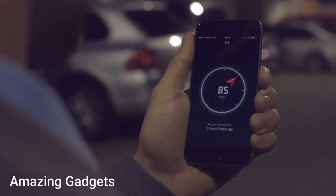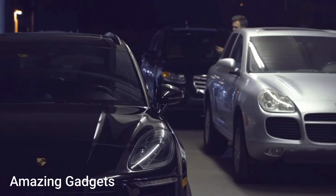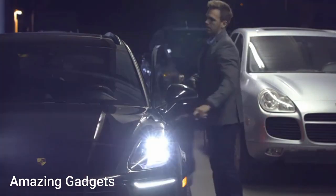Smart Car Charger. A car charger with an app to save your car's location and monitor car battery — it will help you find your car.